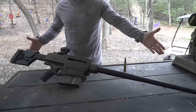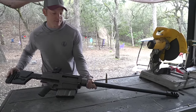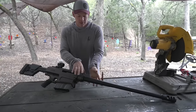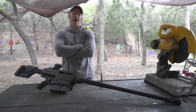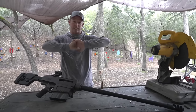Welcome to Demolition Ranch! Before me I have an HM Defense HM 50B. It's a 50 BMG bolt action, as you can see by the bolt doing the action. It's a big ol' gun with a 29-inch barrel. We have the hand guard taken off right now and we happen to have this DeWalt saw. So we're thinking, what happens when a 50 cal and a DeWalt saw... make a baby?